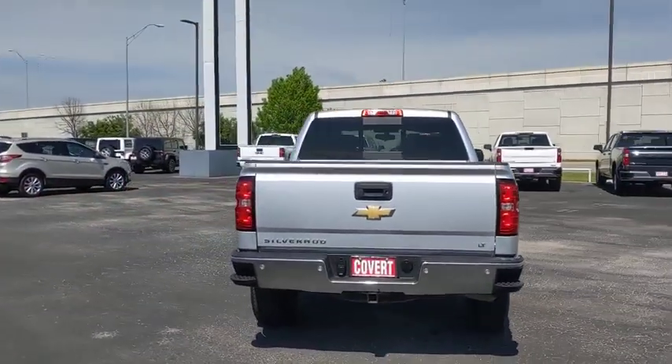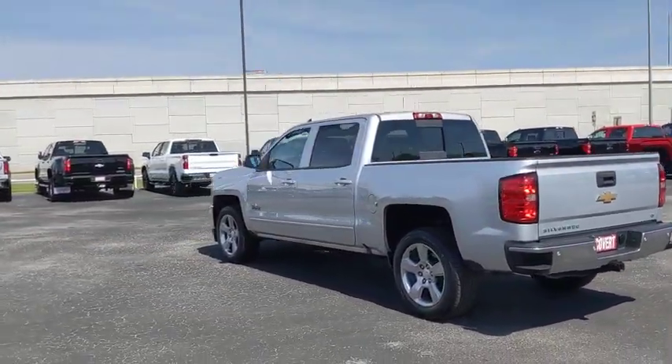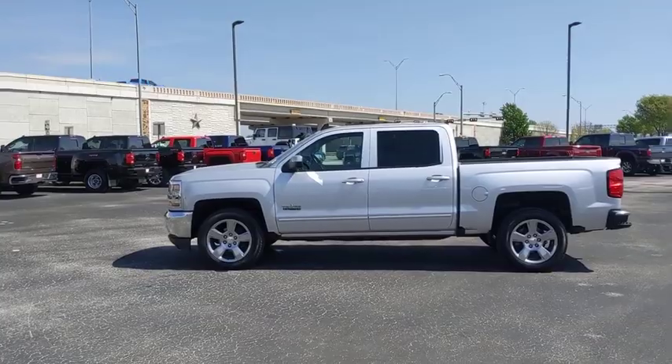This vehicle has less than 50,000 miles. Here are some of this vehicle's great options: traction control, steering wheel audio controls, stability control, keyless entry, anti-lock braking system, and backup camera.